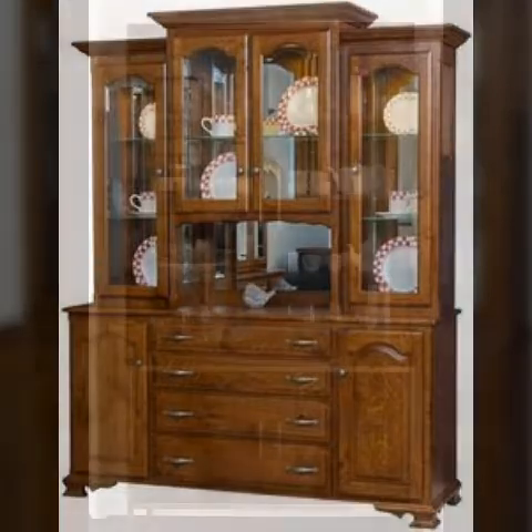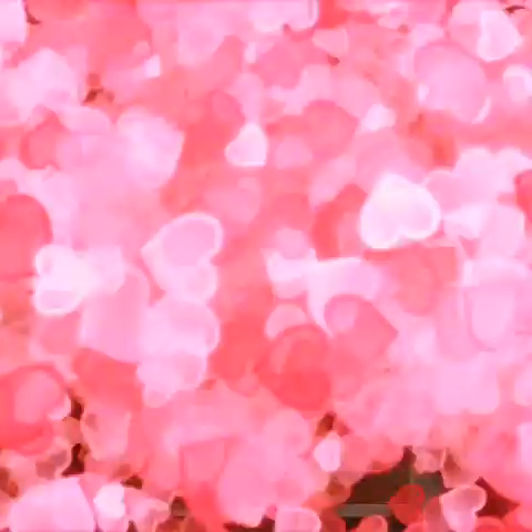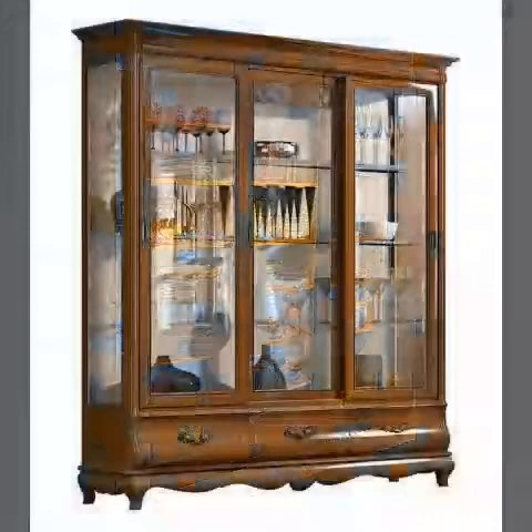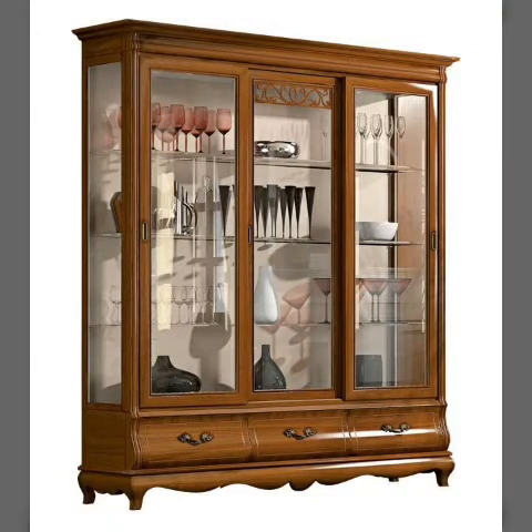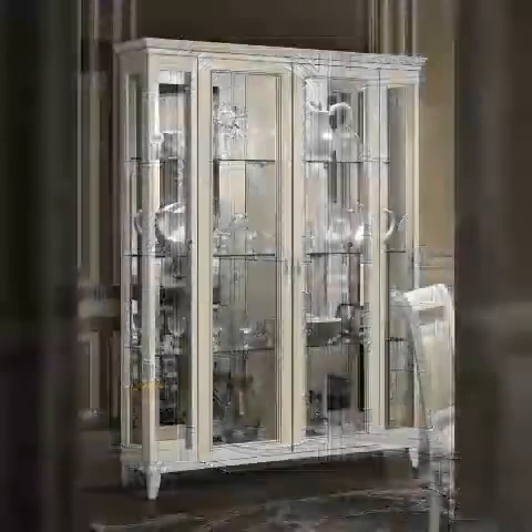Keep in mind before planning to build these types of showcases in your living room — it is a task that needs attention to detail, especially in terms of planning, management, calculation, and construction. Most importantly, you need to establish the usage of the stair, whether exterior or interior, depending on your setting.